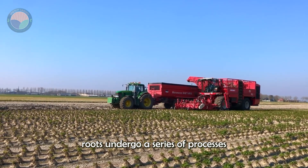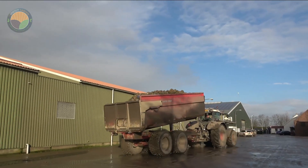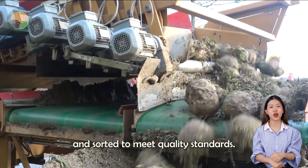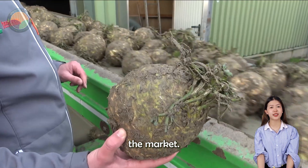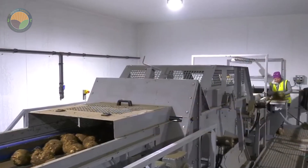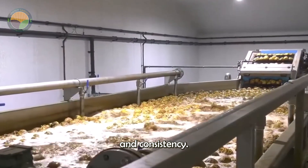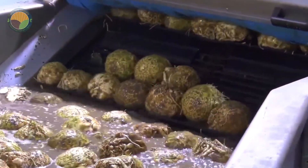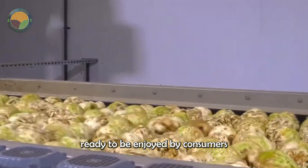The celery roots undergo a series of processes to prepare them for distribution. They are cleaned, trimmed, and sorted to meet quality standards. This meticulous attention to detail ensures that only the best produce reaches the market. Automated cleaning and sorting lines have revolutionized this stage, enhancing efficiency and consistency. The roots are then packaged and sent to distributors, ready to be enjoyed by consumers around the world.